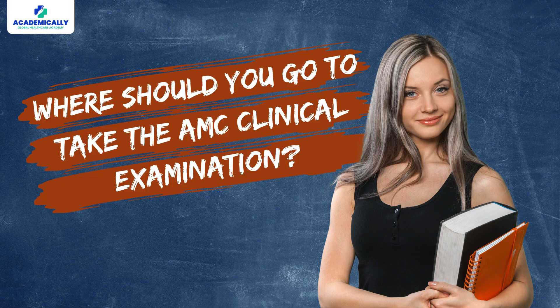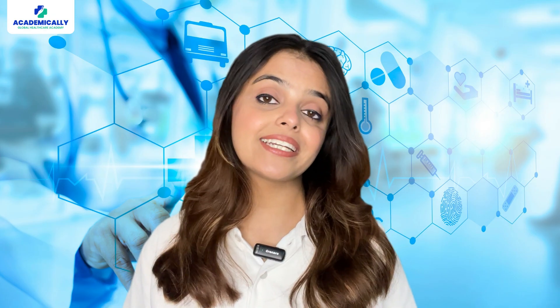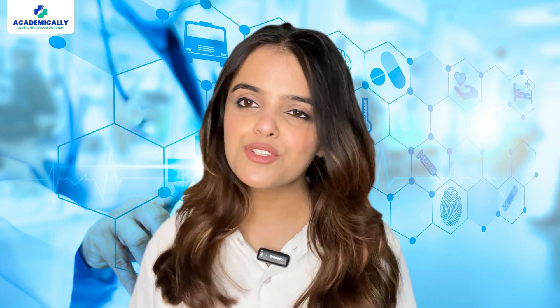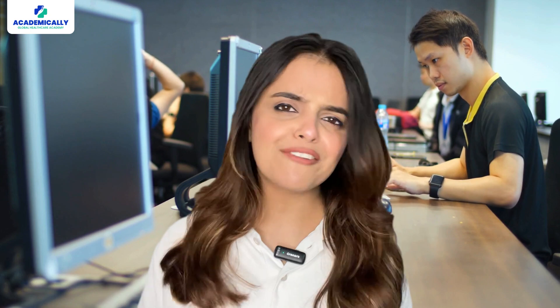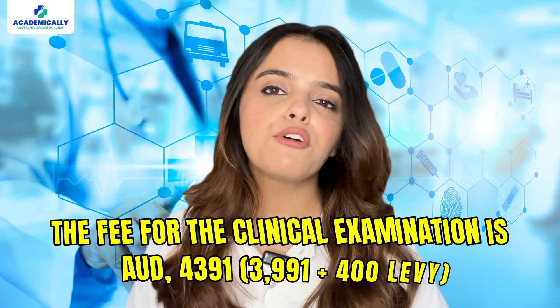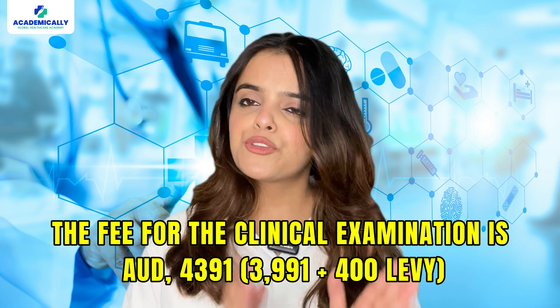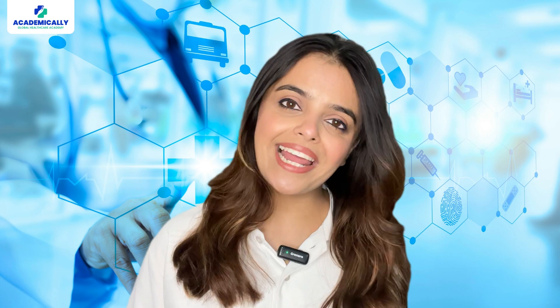Where should you go to take the AMC clinical examination? The clinical exam is usually conducted in Melbourne, Australia. But post-COVID, the clinical examinations are now conducted online — you don't have to stress, you don't have to travel, and you do not have to spend a lot of money on travel. However, you do have to pay a fee. The fee for the clinical exam is AUD 4,391 — that is AUD 3,991 plus a 400 levy — and payment should be made online.